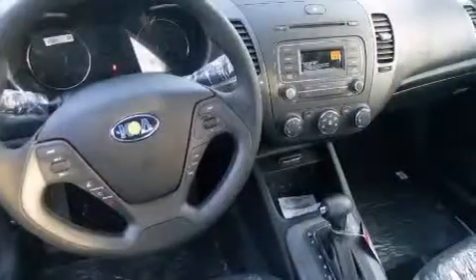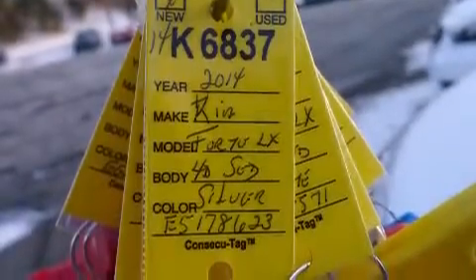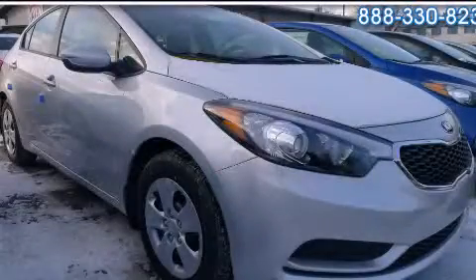With an EPA estimated rating of 37 miles per gallon on the highway, this vehicle does not compromise its fuel efficiency for size, comfort, or fun. Please call today to reserve this vehicle for a test drive.